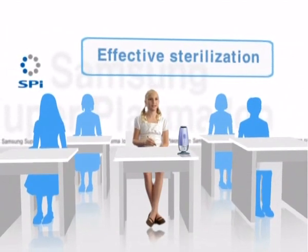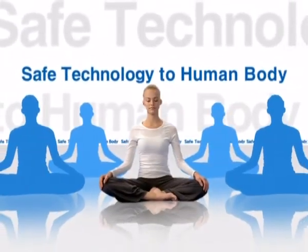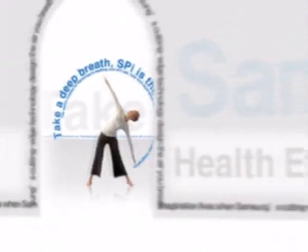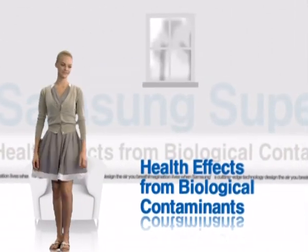There are all kinds of airborne biocontaminants in the air, but there's no need to worry. Samsung SPI will make the indoor air clean and safe.